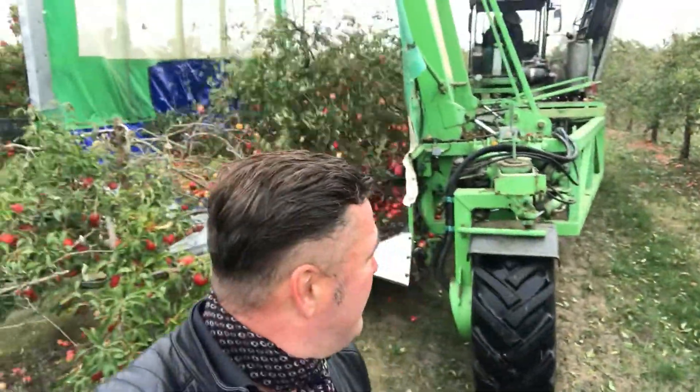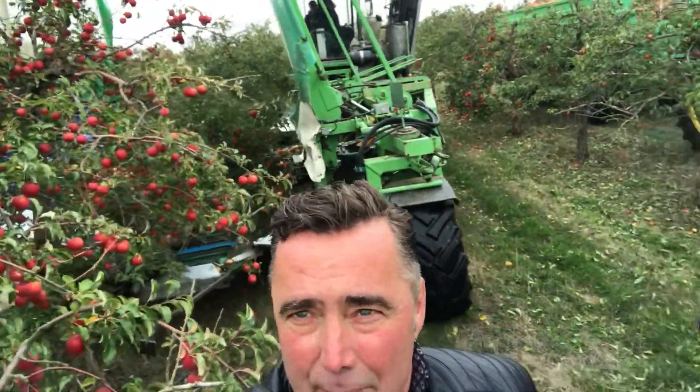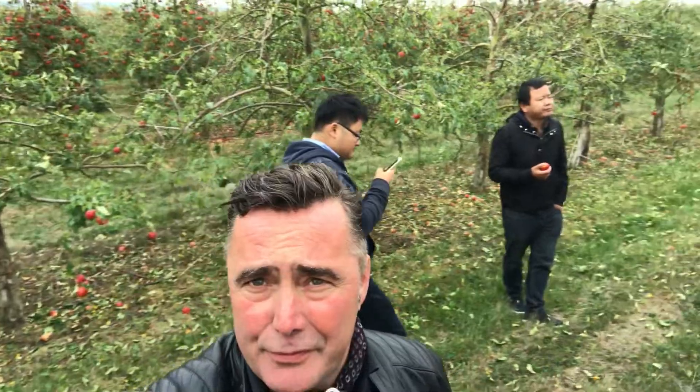Hello friends! Today we are here at the orchard again from Ventrilo with the amazing OE4, and we have today two engineers and business developers from China, from Shanghai.